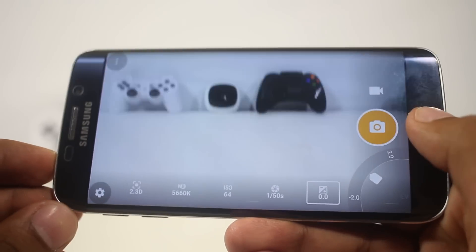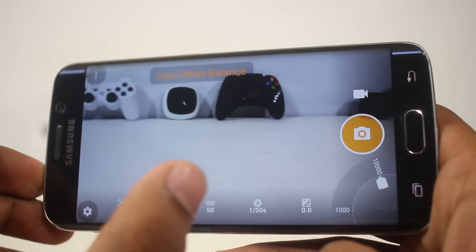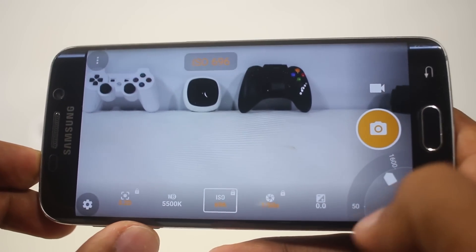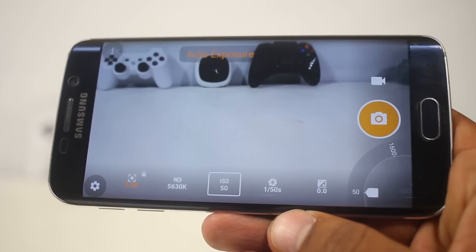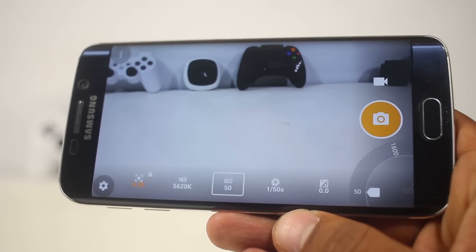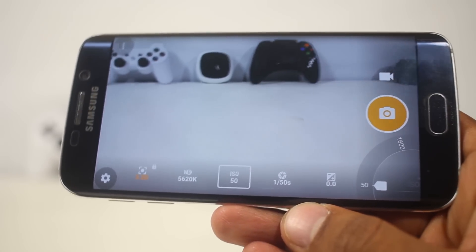Unlike many previous manual camera apps, this one works flawlessly. I didn't find the app crashing when taking pictures, and all manual controls did work in my test. The UI is also simple — to change any parameter you just need to select the option and slide the slider on the bottom right corner. By default, everything is set to auto.